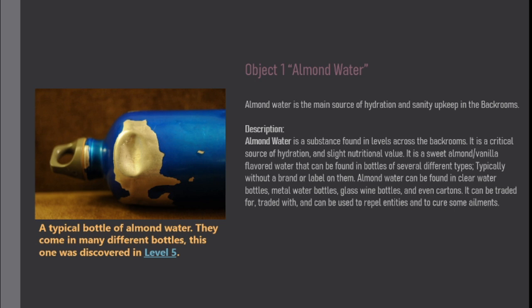Almond water can be found in clear water bottles, metal water bottles, glass wine bottles, and even cartons. It can be traded for, traded with, and can be used to repel entities and to cure some ailments.